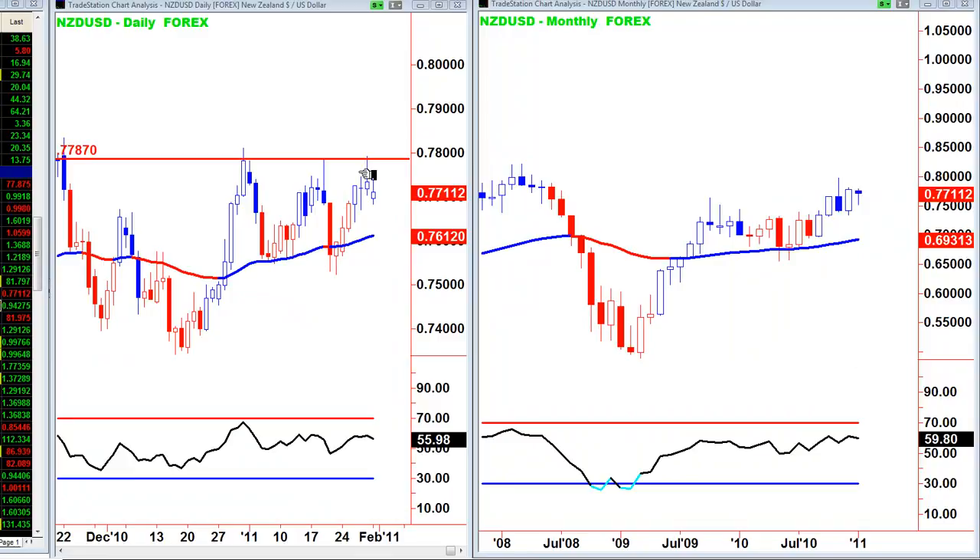The NZD/USD has had three touches of 77.87 and so far failed on each. The last couple of days have finished okay but the monthly is very hesitant. So I think we need to stand aside and wait for fresh setups on the New Zealand dollar.